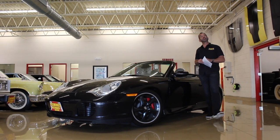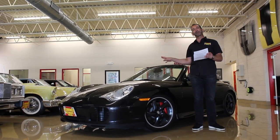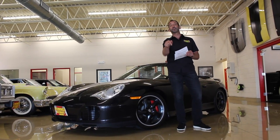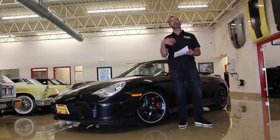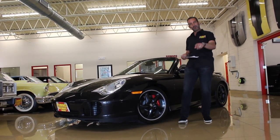Hey everybody, thanks for joining us on I Should Have Bought It When I Saw It. Before we get started on the walk-around presentation of this car and you get to see all this great detail about probably one of the nicest ones we've ever had, click on the subscribe button right here or the like button as well. This way we can send you information — a lot of times you get it before anybody else.